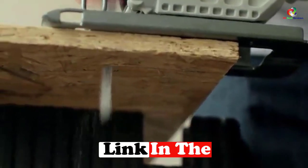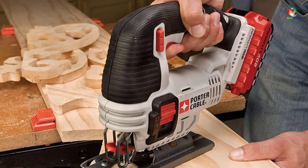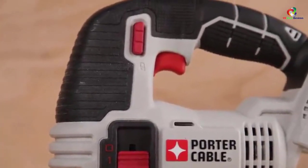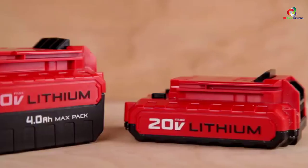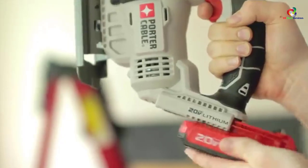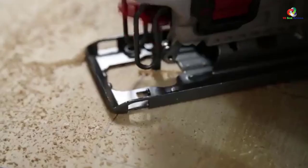It boasts three orbital settings and a variable trigger with a range of 0 to 2500 SPM. It also features a tool-free blade release for easy operation and a dust blower which clears debris for better visibility. This is a high-performing cordless platform which uses 20-volt lithium batteries, sold separately.